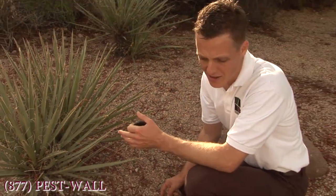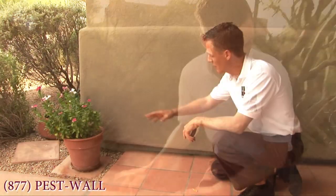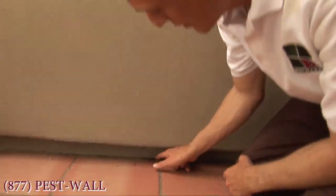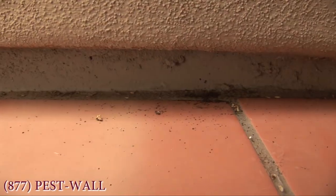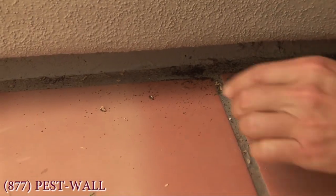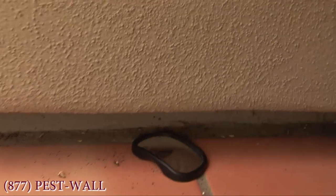When it gets hotter, or the drip system isn't working quite right, or their population gets too large, they eventually make it to the foundation of your home — where, as you can see, this little dirt-looking material here is actually fecal matter left by crickets who have colonized the wall through that gap.